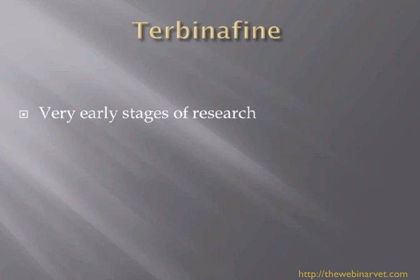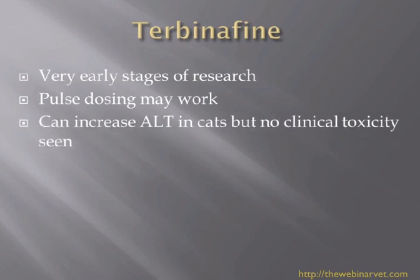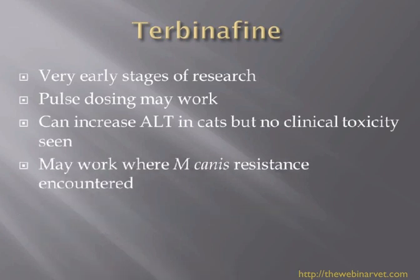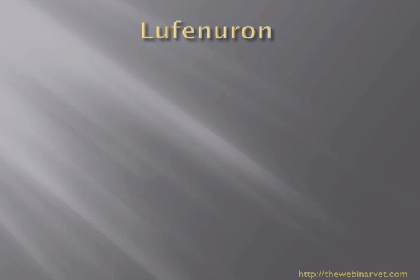Terbinafine was reported at the Florence conference by Dr. Borer from Wisconsin University. Very early stages of research, but pulse dosing may work. It does seem to have an effect on ALT in cats but no clinical toxicity has been seen. It may work where M. canis resistance has been encountered, and higher doses seem to work better - between about 20 to 40 mg/kg once daily. It is a drug to be aware of if you're having problems getting Itrafungol to work, alongside environmental and topical treatments.